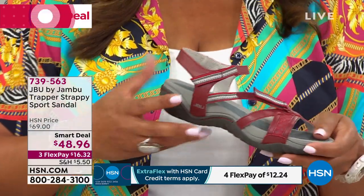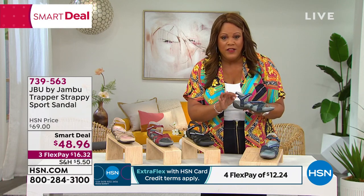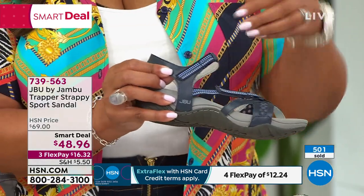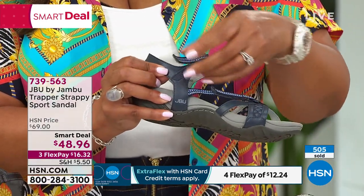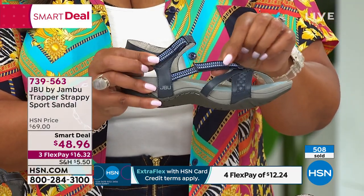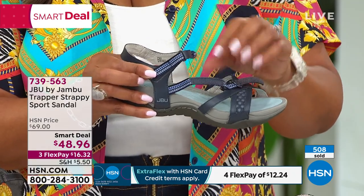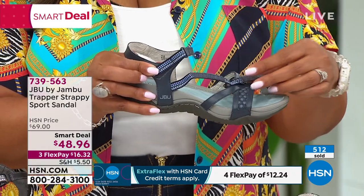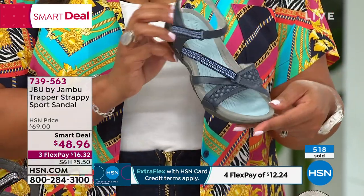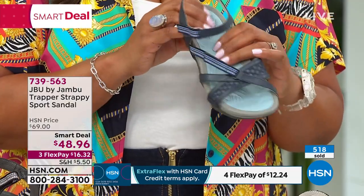Let me show you the navy as well — that contrast is beautiful. You have two areas of adjustability: at the ankle and across the instep because sometimes our feet get swollen, so you can loosen up at two points with the hook and loop closure. This is a good-looking shoe. In the navy you can see the extra memory foam in a lighter blue.